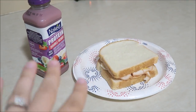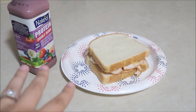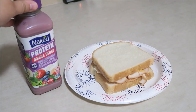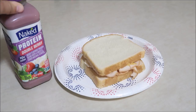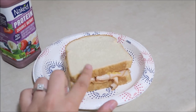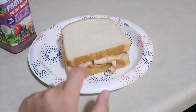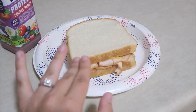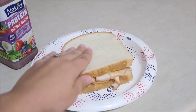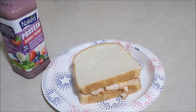I was not able to eat breakfast so I am now eating some lunch. It's now lunch time and I'm going to be having this Naked Protein double berry drink. And then I'm going to be having a chicken and cheese sandwich with some honey mustard and mayo. I wish I had a pickle and some chips to go with this — chips on a sandwich is life. So that is my quick lunch for today.